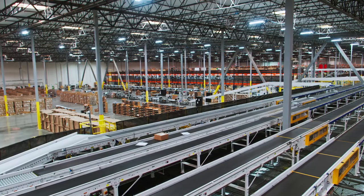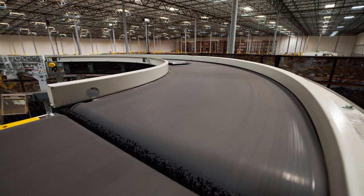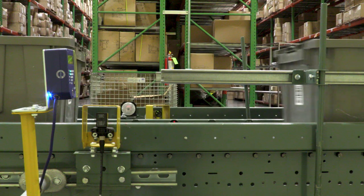Many conventional barcode readers box logistics facilities into a corner, forcing them to make compromises that reduce throughput and profitability. Achieving high read rates often comes at the cost of lost throughput and revenue by constraining belt width or slowing the conveyor line.